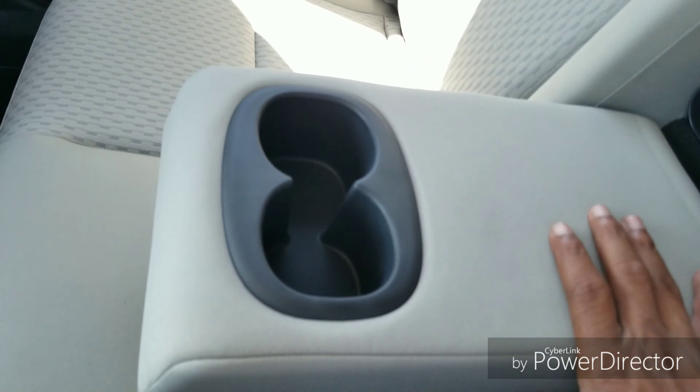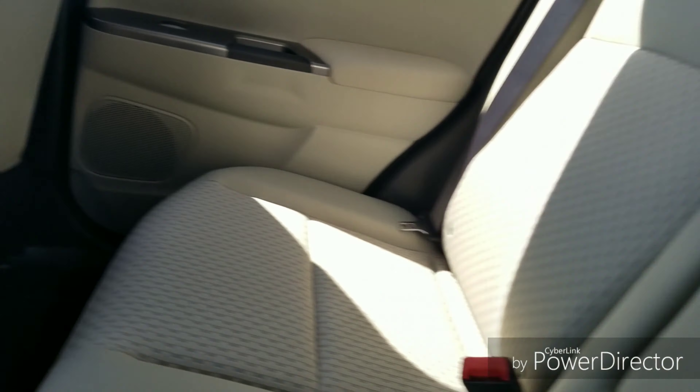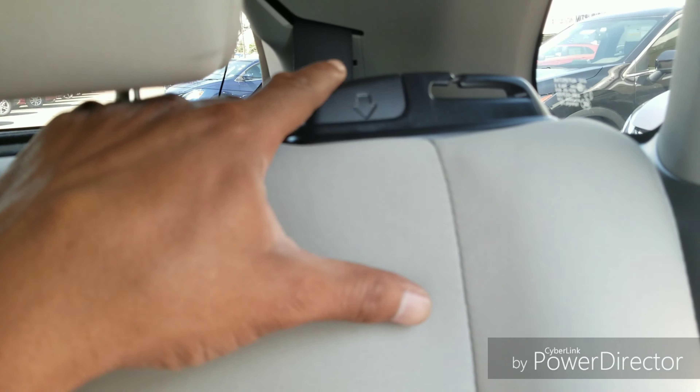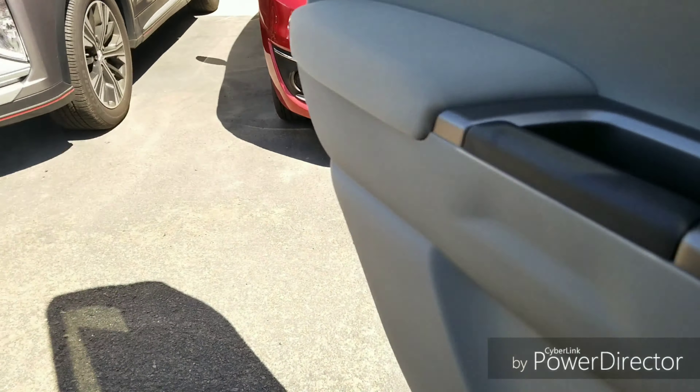There's a spare tire down below — it's full-size diameter but narrower width, so it's still considered temporary. Speaking of tires, these are 18-inch alloy wheels that look really good on the car.